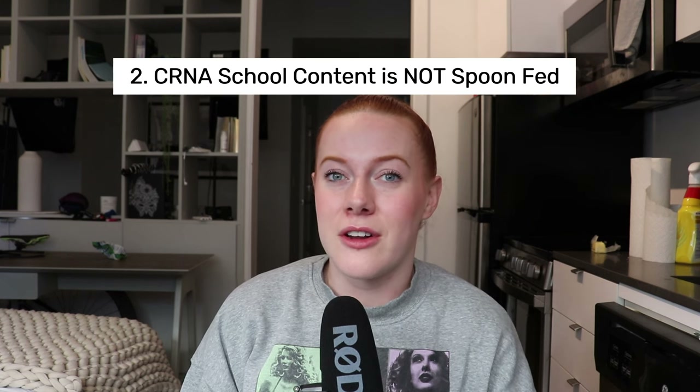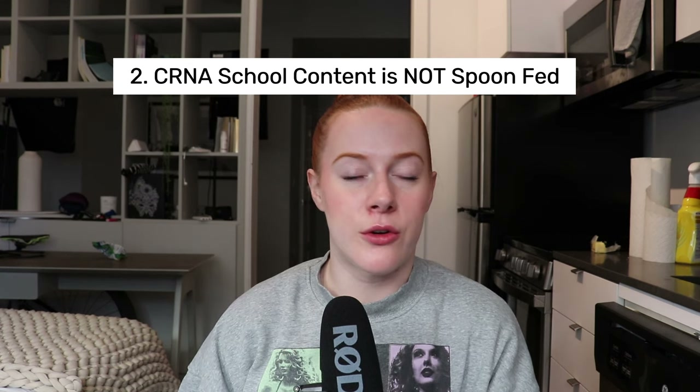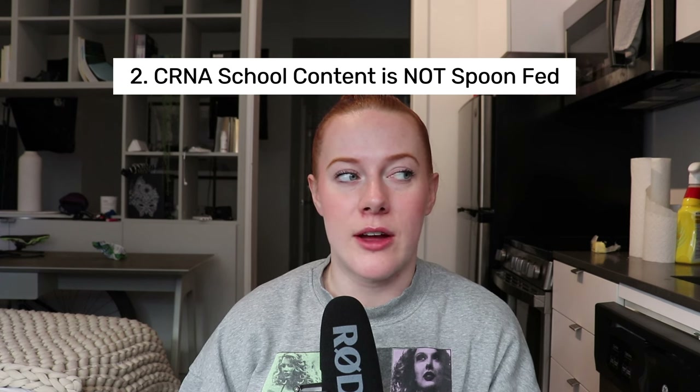The second thing that's different about core didactic classes is that the material is not going to be spoon-fed. You'll have three- to four-hour lectures, but treat those as a starting place. Anesthesia school is unlike nursing school or any previous classes — you're likely not going to be given a study guide. You'll be given a range in the textbook and some slides, and told to figure it out. The exam will be comprehensive, covering things that were and were not talked about in class, so you have to learn how to be a self-teacher.